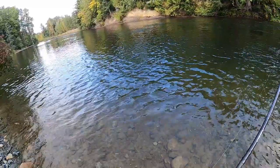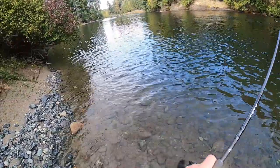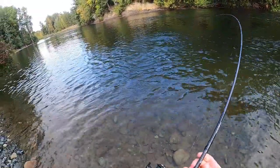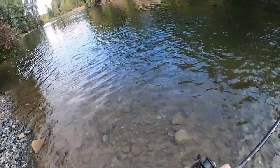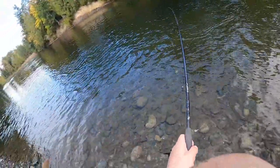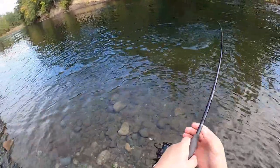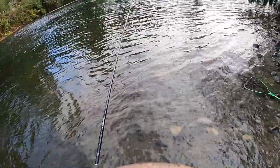It is running! Second cast with the hoochie jig — second coho. Oh my gosh, coho are big and they are schooling me. Another really good sized coho — he is not done fighting. They are such hard fighters. You can see the hoochie jig in the side of its mouth. Popped off — damn it.